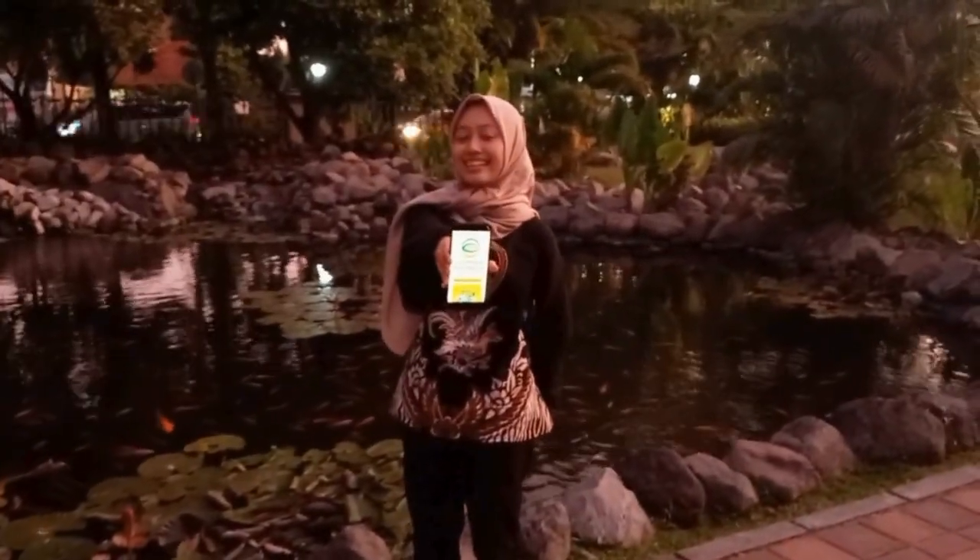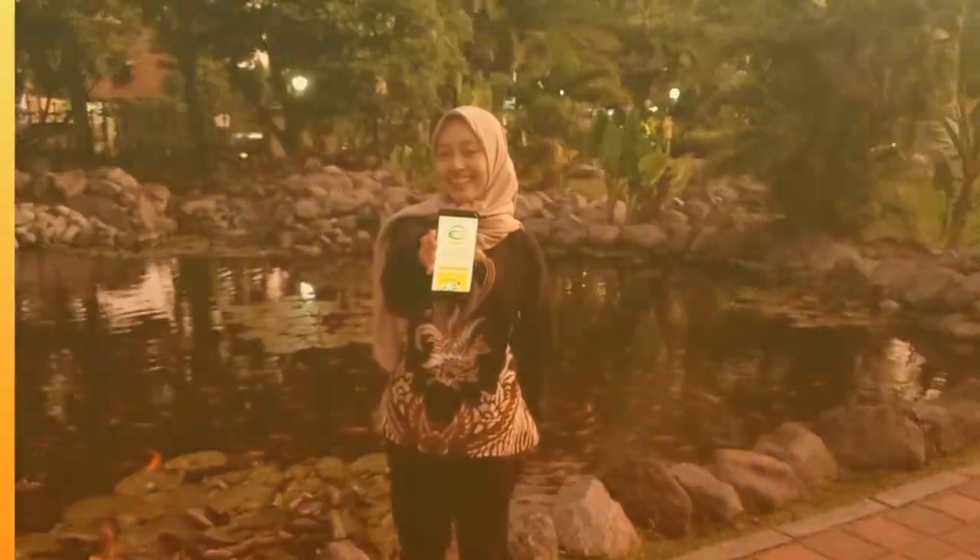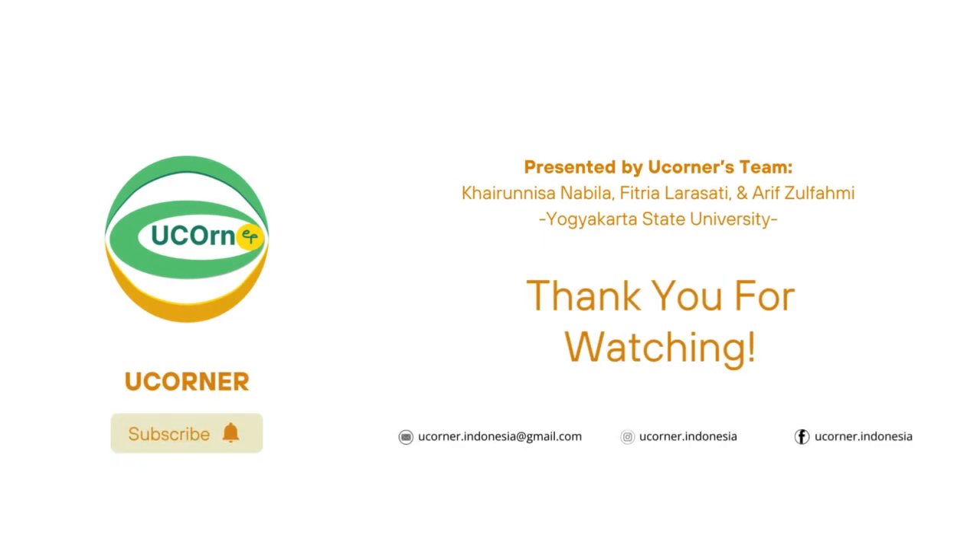Join with uCorner to save our planet. Thank you.